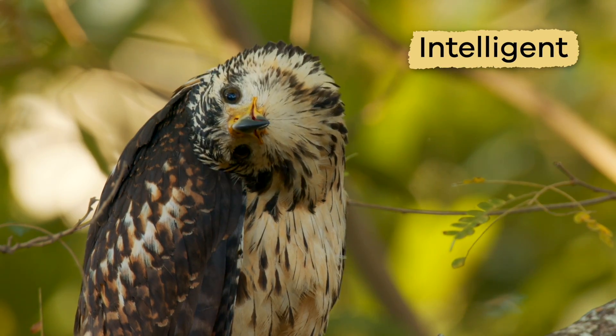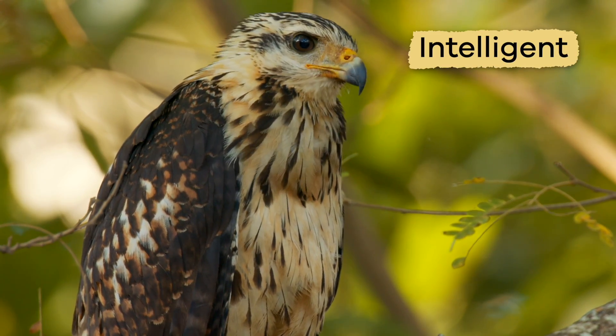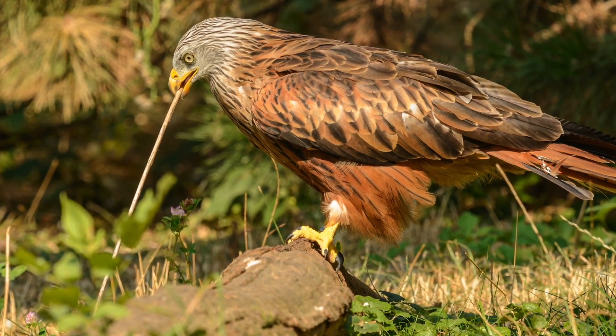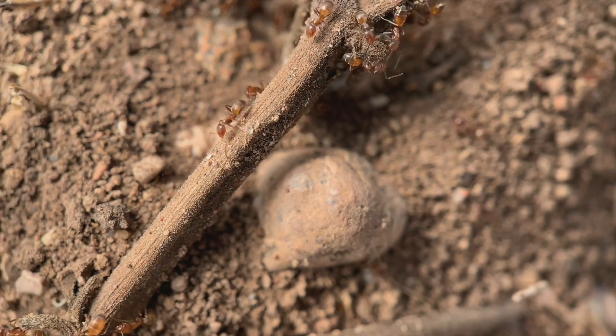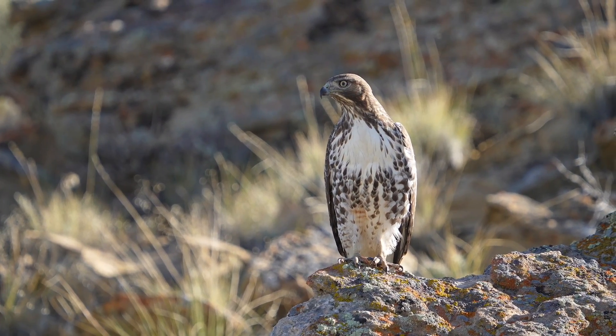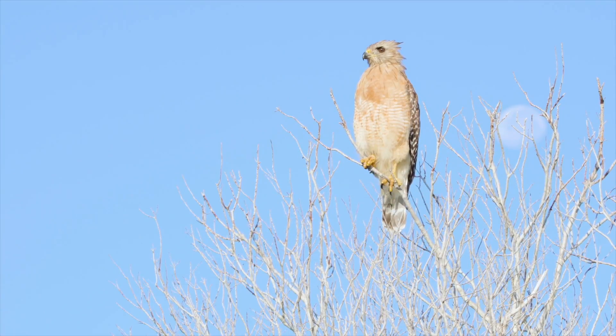Hawks are very intelligent and quite clever. They will use tools, like sticks and stones, to catch insects to eat if they cannot find any other prey. And sometimes, they even use rocks or other objects to help them find food.